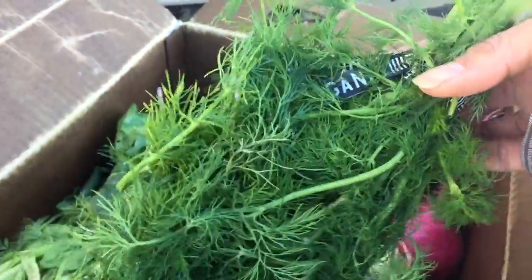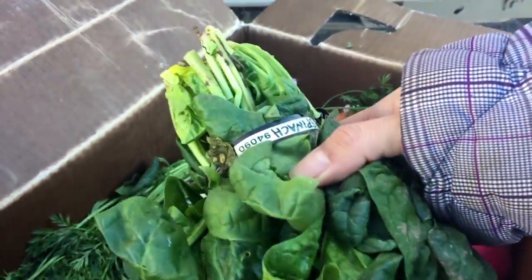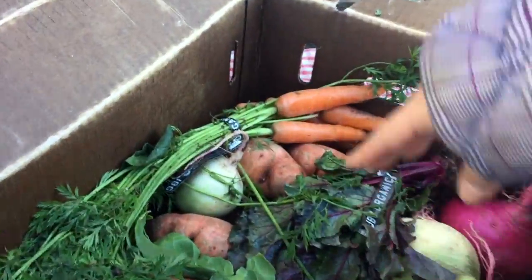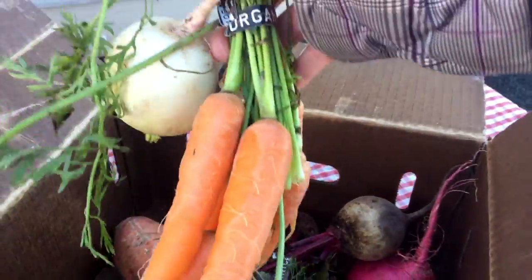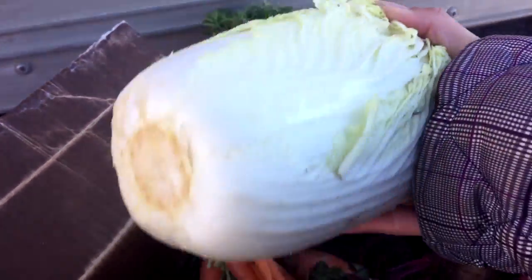I'm super stoked. I've been meaning to start up with these guys for a while now, but I didn't know I was going to be in town all the time. I think you can skip your orders though. And look at that — I think this is cabbage, or some sort of cabbage.